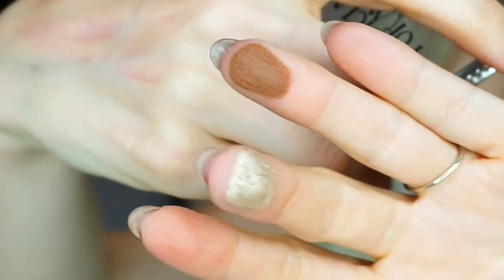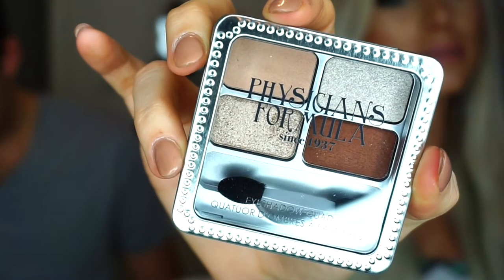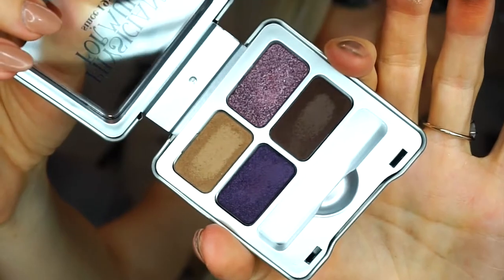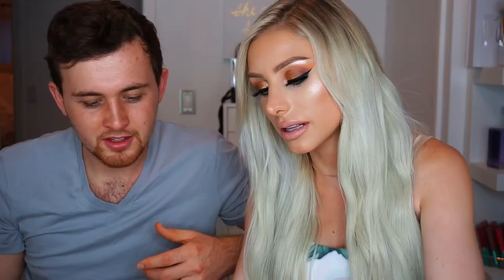I want to swatch some — this is the shimmer and matte. These are really, really pigmented. Classic Nudes Eyeshadow Quad. Smoky Plums is the one my husband's playing with — please excuse his swatches. There's an entire another layer! Mineral Glow Pearls.